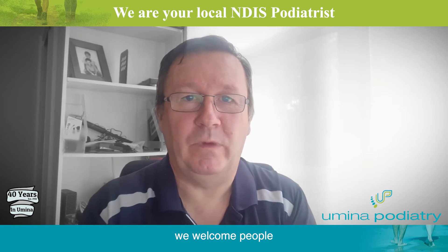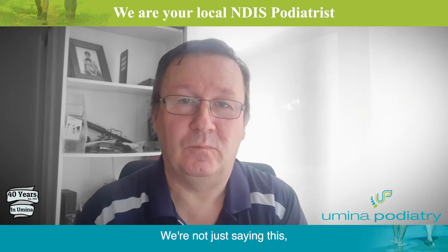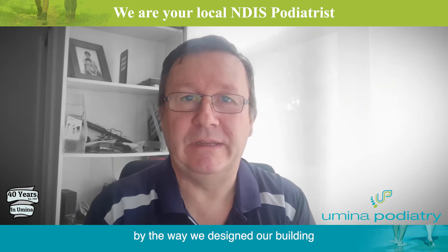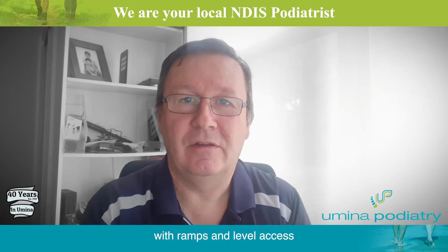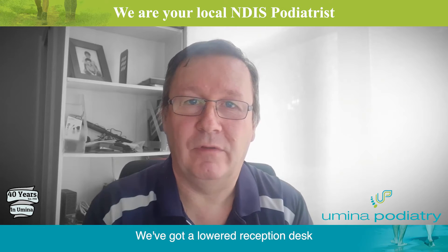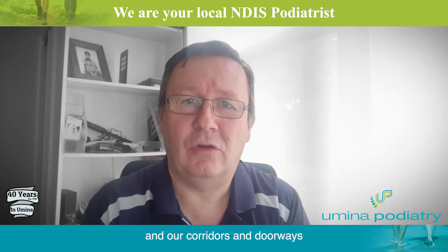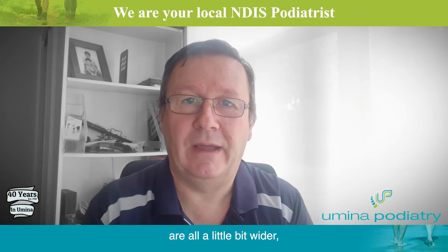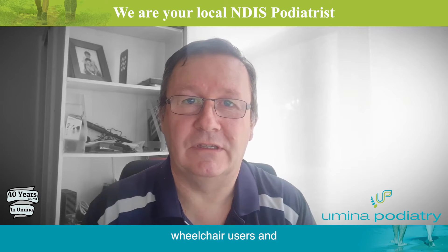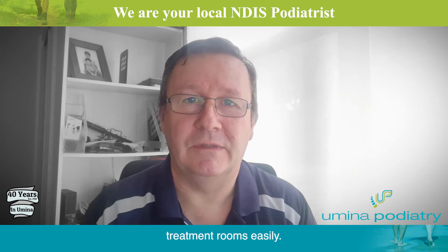At Your Minor Podiatry, we welcome people with all kinds of disabilities. We're not just saying this — we hope to demonstrate it by the way we designed our building, with ramps and level access to help you get in the door. We have a lowered reception desk for wheelchair users, and our corridors and doorways are wider, with turning room for wheelchair users and people with walking frames, so they can get in and out of our treatment rooms easily.